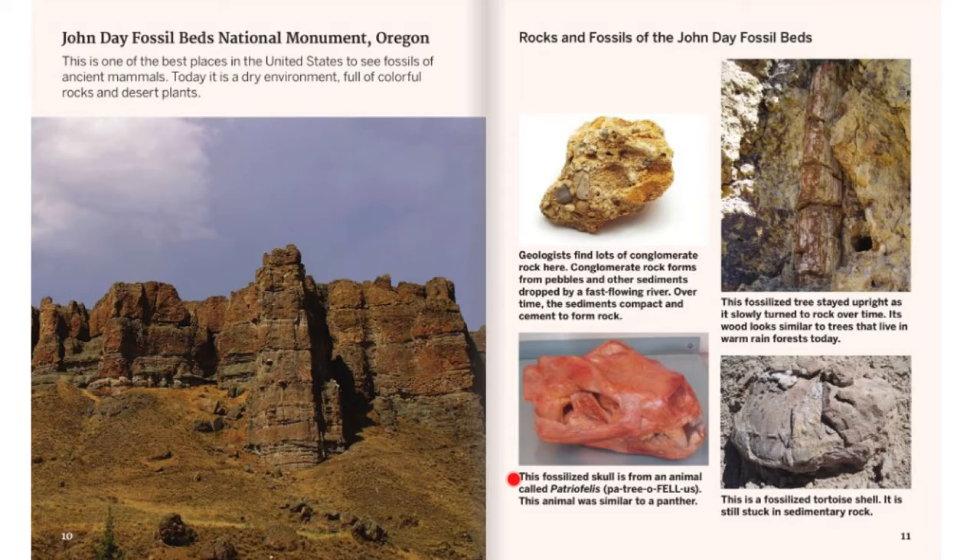This fossilized skull is of an animal called Patriofelis. This animal was similar to a panther. This fossilized tree stayed upright as it slowly turned to rock over time. Its wood looks similar to trees that live in warm rainforests today. This is a fossilized tortoise shell. It is still stuck in sedimentary rock.